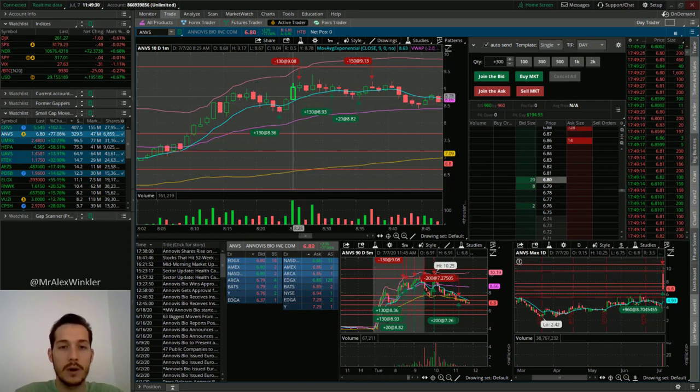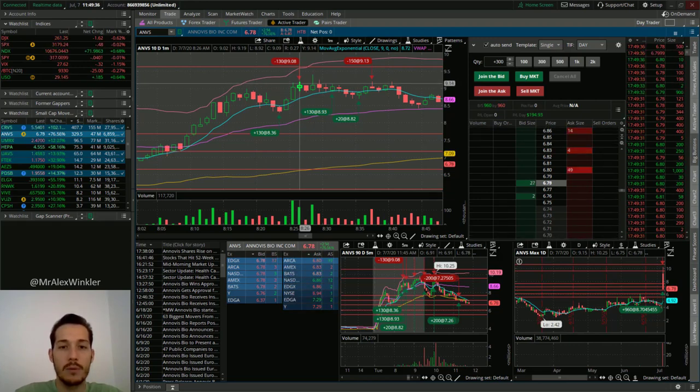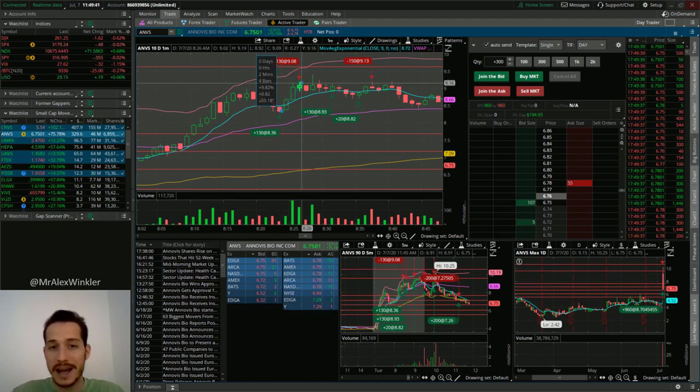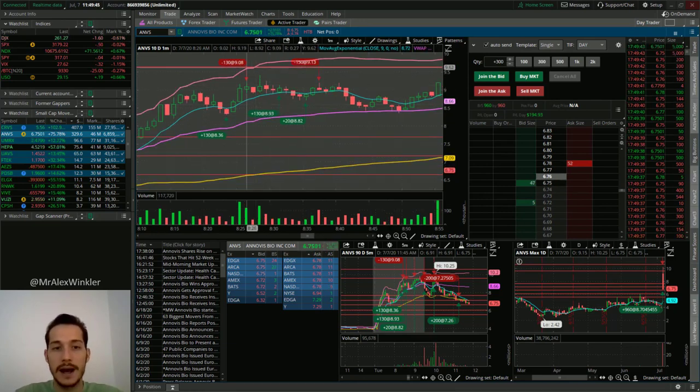So I ended up buying here at $8.36 near the low, and then had one, two, three candles to the upside. I sold kind of on that break back above $9. I was waiting for maybe one more run, gave it a few chances, but then it didn't happen. This was like a 9% trade. I was super stoked about it. Again it was smaller position size, about a thousand bucks. Boom — I was pretty happy.